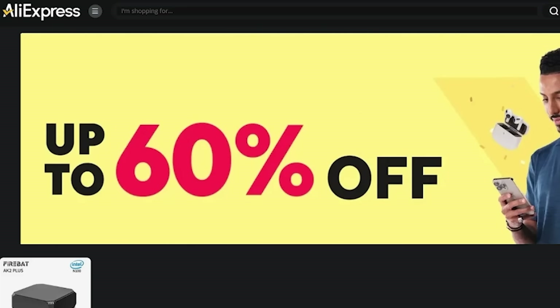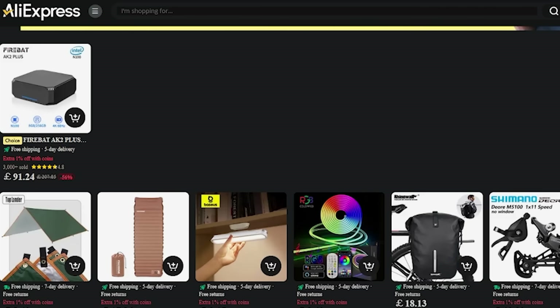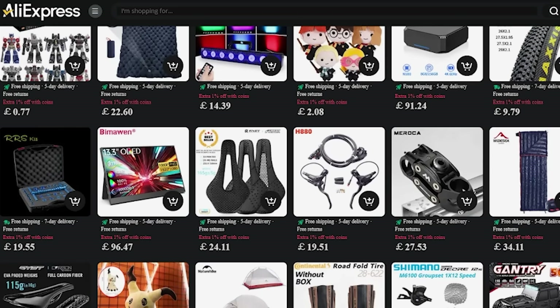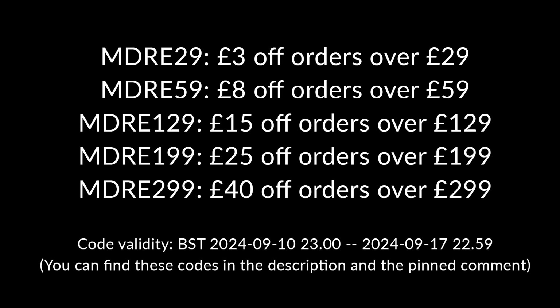In addition to the great deal on the Firebat AK2 mini PC, AliExpress are running a huge sale event from the 10th of September to the 17th of September 2024. You can find a link to the sale event in the video description, where you can enjoy massive savings of up to 60% off a large number of goods — technologies such as mini PCs and RGB lighting, household goods, fashion, and much more. A few examples of discount codes: if you spend over £199 and use the code MDRE199, you can save £25. And for orders over £299, use the code MDRE299 to save £40 off your order.